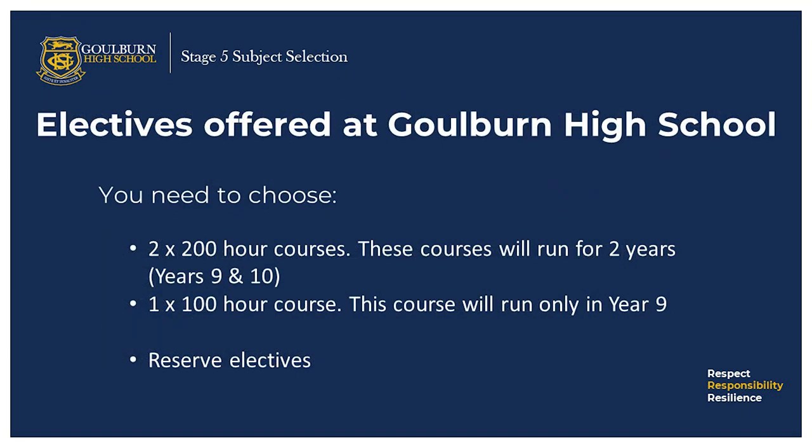Here at Goulburn High School, we offer a range of electives. The courses are included in your prospectus. In summary, you need to choose two 200 hour courses — these courses run for two years, that's in year 9 and year 10 — and one 100 hour course. You will also have to choose reserve electives just in case you don't get your preferred elective choice.